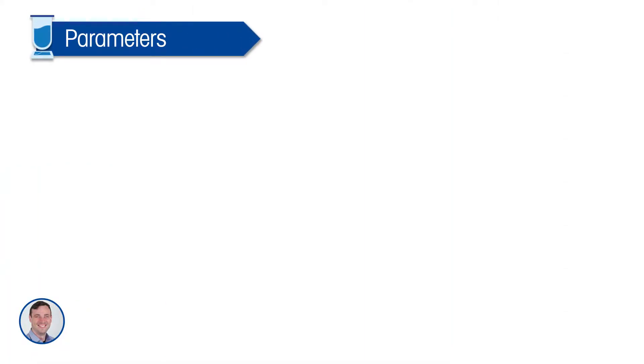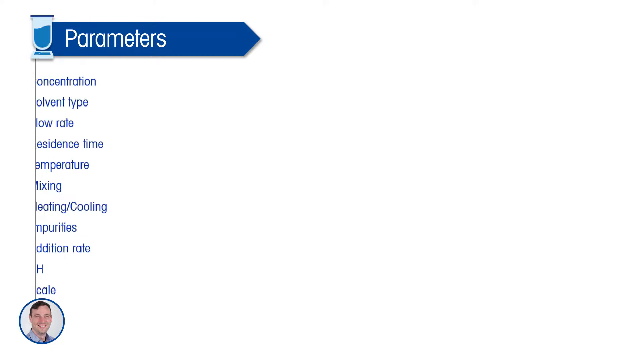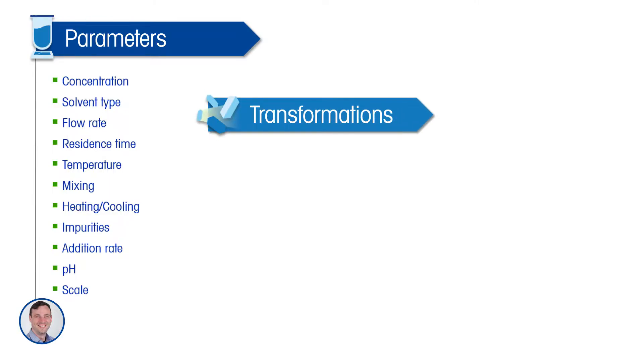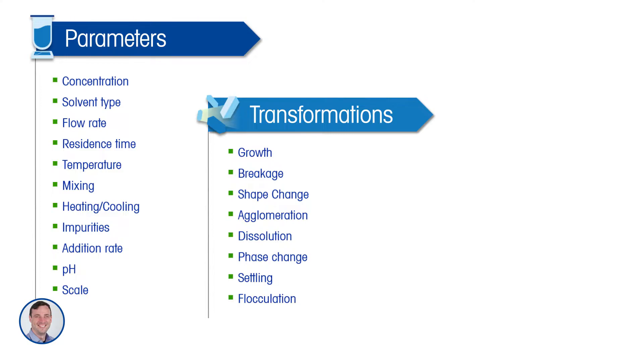Some considerations for particle engineering: I like to think in terms of a workflow where you have certain process parameters which, as a scientist, you can change or optimize. For example, the type of solvent you're using, the mixing regime you employ, the pH, the addition rate of an anti-solvent, or something as simple as the cooling rate that you choose.